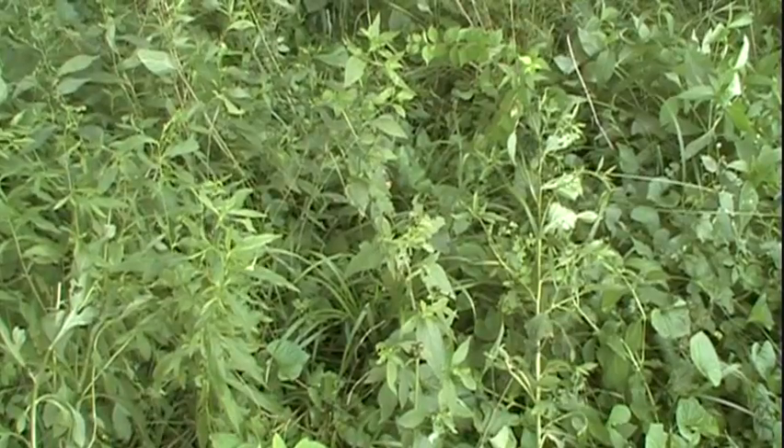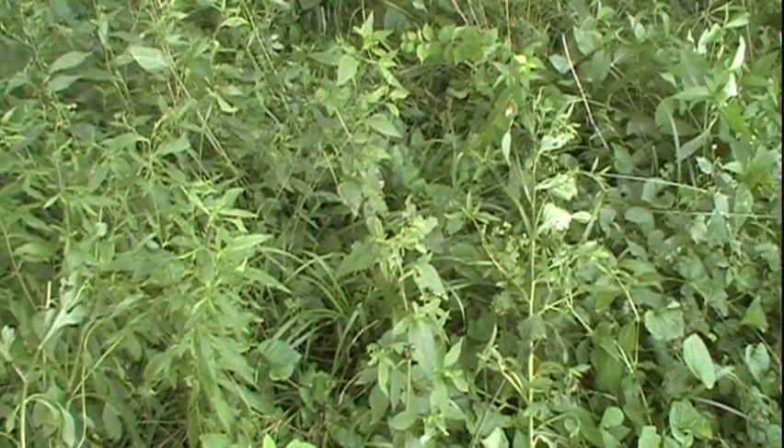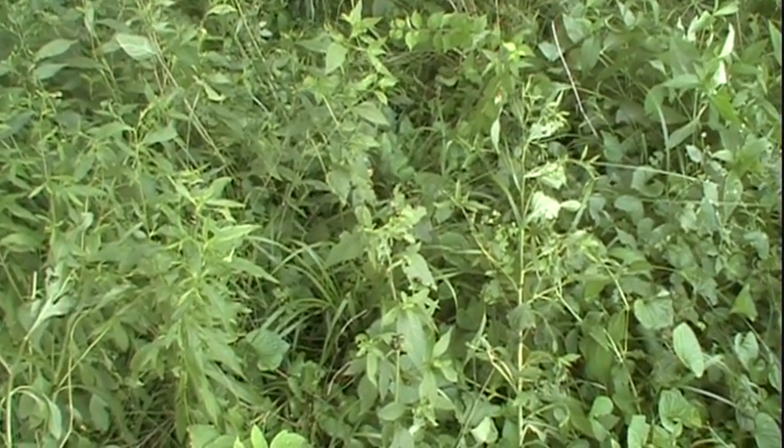I certainly wouldn't be willing to solely use these traps, but I think as part of an integrated program, maybe these traps could be an effective tool. After I finish picking the Japanese beetles off my fruit trees, I of course kill them.